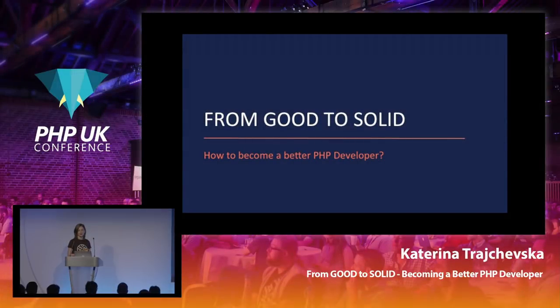I will be talking about the SOLID design principles and how we can use them to write better code in PHP and essentially become better developers.